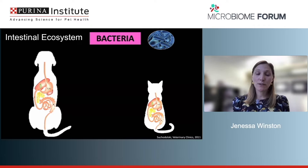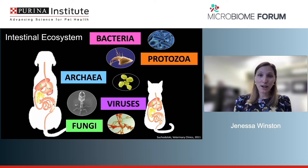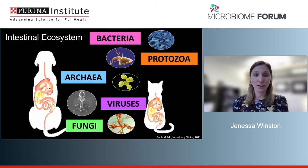We focus a lot on bacteria because of the ease of bioinformatic techniques and sequencing, and they do make up the majority of gut microbes. But it's important to remember they're not the only members present — we also have protozoa, archaea, viruses, and fungi, which also have impacts on the ecosystem and the host.